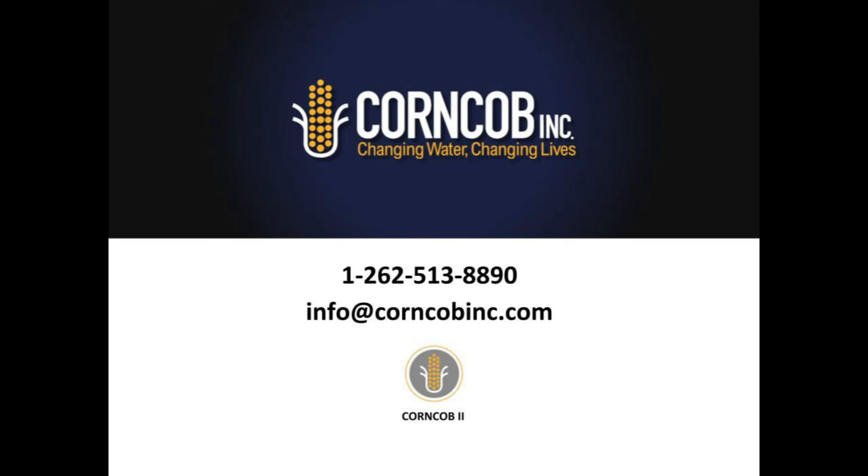If you have any questions, inquiries, or are interested in pilot testing, please give our office a call at 1-262-513-8890 or send us an email at info@corncobank.com. We'd love to hear from you. Thank you for watching this presentation. We hope that you'll join us to change water and change lives.